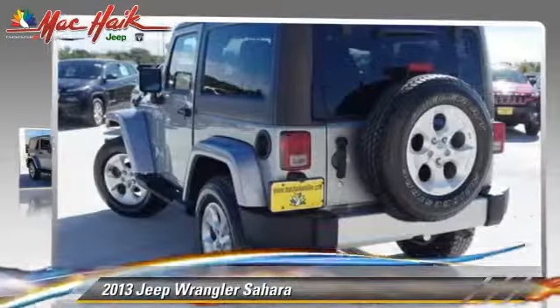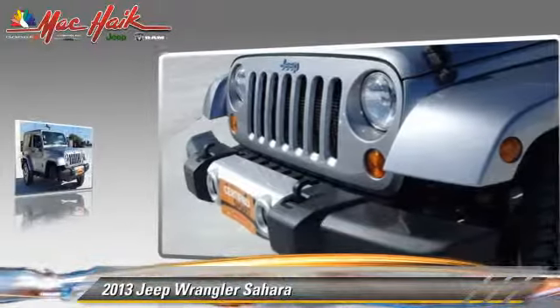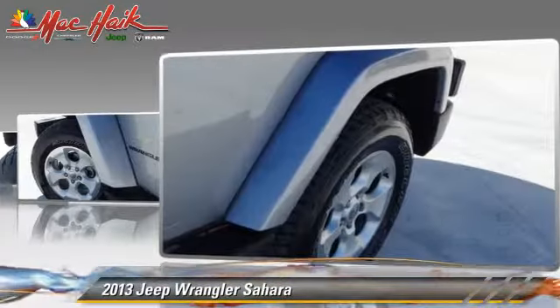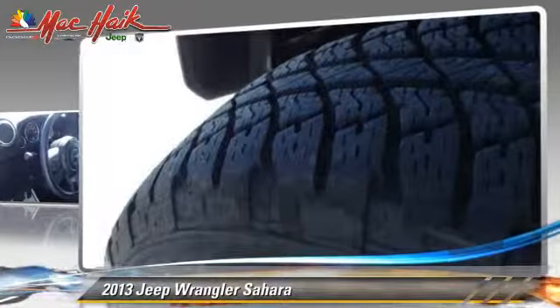The 2013 Jeep Wrangler Sahara, powered by a 3.6 liter V6 engine. This vehicle, with fewer than 20,000 miles on the odometer, is well equipped. This Jeep features privacy glass, towing package, and four-wheel drive.